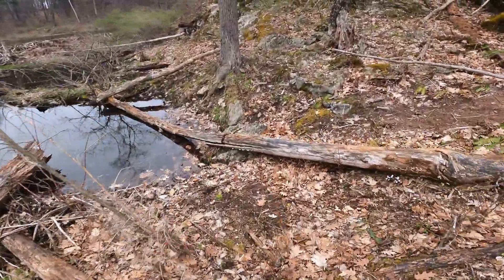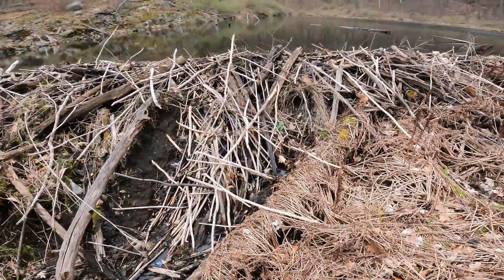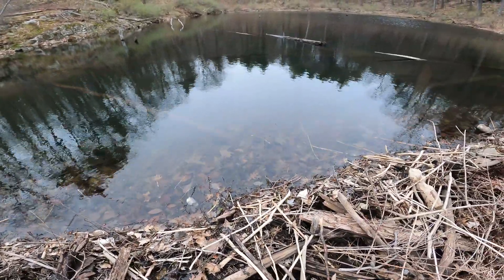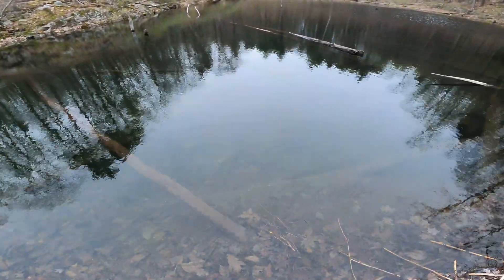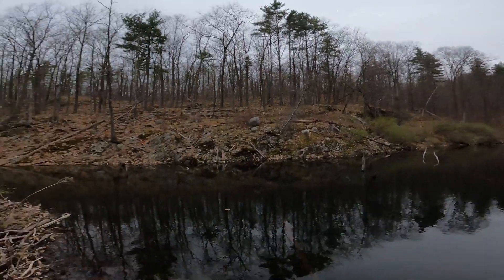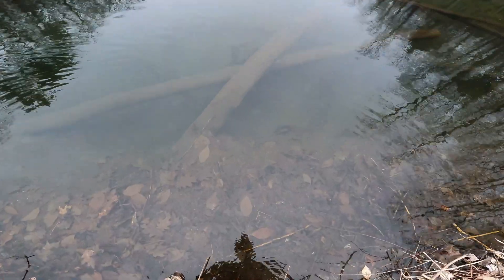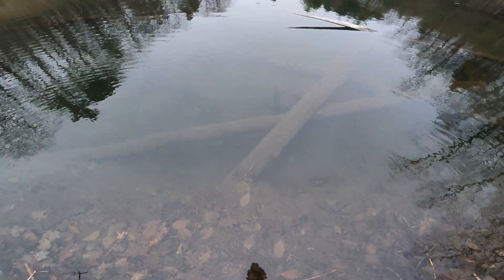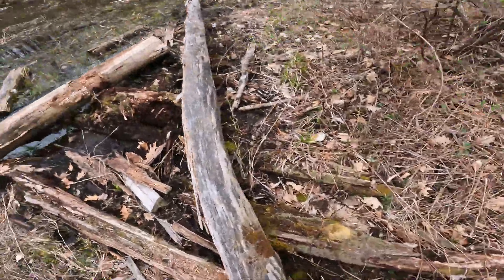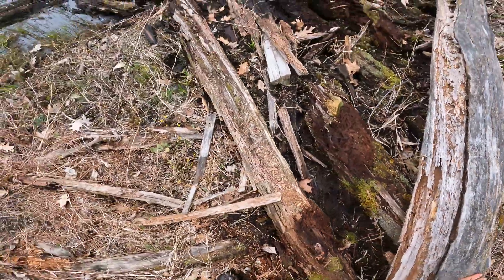There it is - the big dam. Beaver dam! Now that's pretty deep. Mallards are kind of hanging back over there. We want to kind of swoop around and see if there's anything over there. Look - swimming away, that was a pretty colored-up newt. He's sitting on that log right there. Let's see if we can move that.